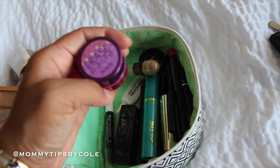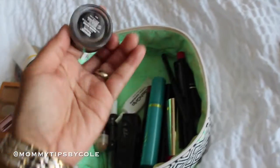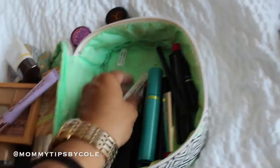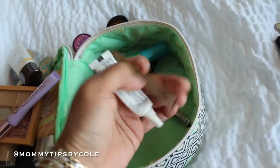Another concealer is this Erase Paste by Benefit — love that. For eyebrows, I use my Anastasia Beverly Hills brow pomade — love, love, love that. I didn't end up using lashes, but I had this in my makeup bag and just threw it in here.